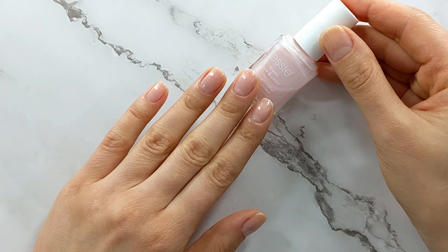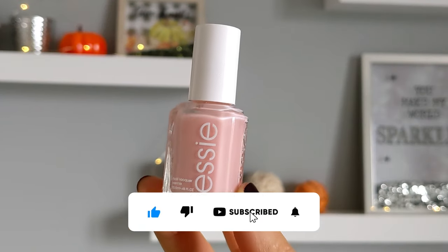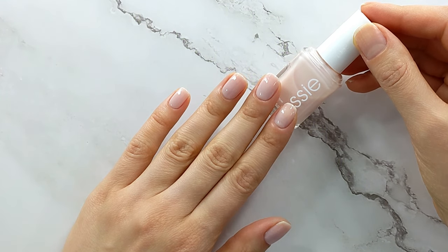Hello guys! Welcome to my channel! In this video I will show you the top five sheer Essie nail polishes which I absolutely love. Let's begin!